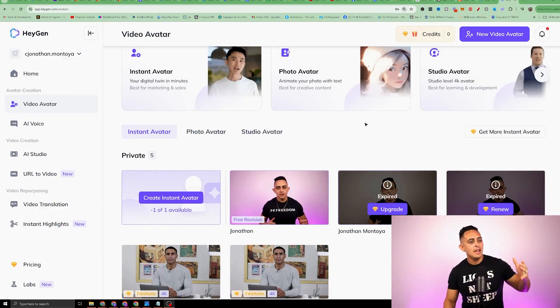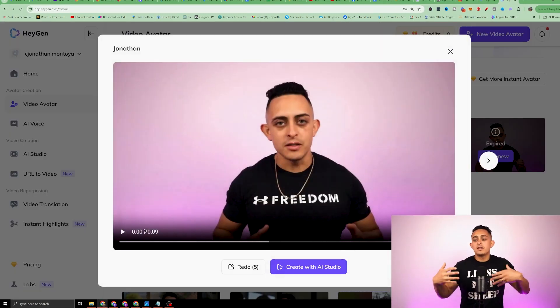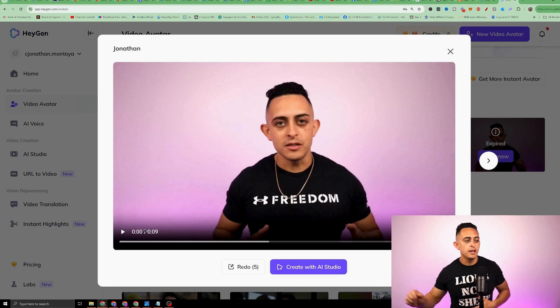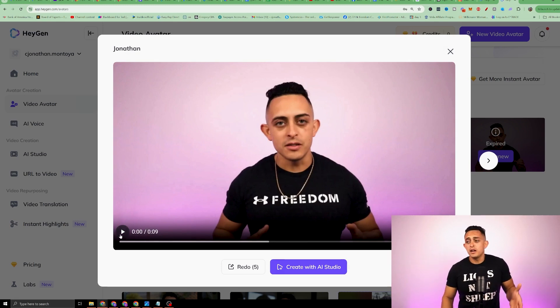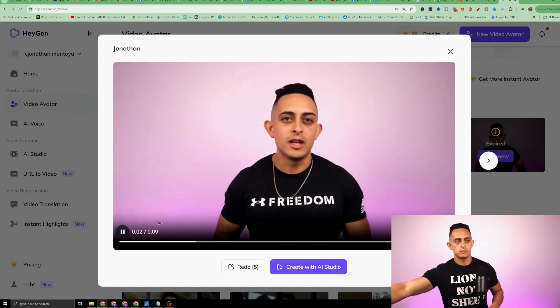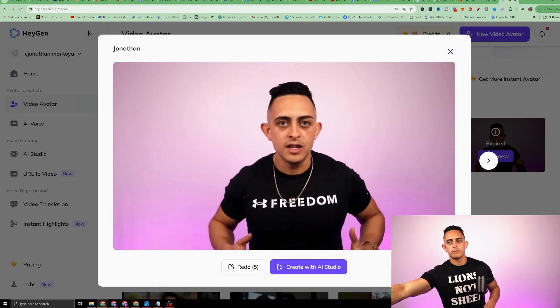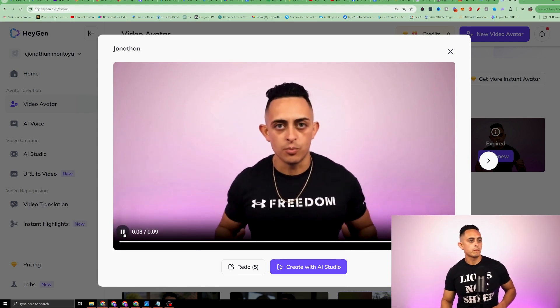So I'm inside my HeyGen account, and I can literally replicate myself talking. I'm gonna turn this up so you can hear it — it sounds pretty good. You can tell it's AI, but it's very hard to tell the difference. [AI voice]: 'Hey Jonathan, your instant avatar is ready. Feel free to create videos with it. Also, click the feedback button to share what you think. Hope you enjoy.' That video was all AI, and you can even see it does my hand motions.